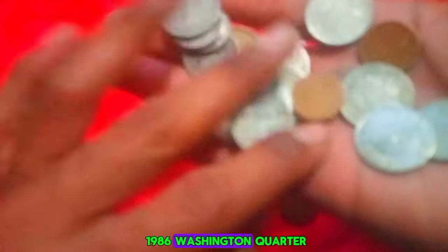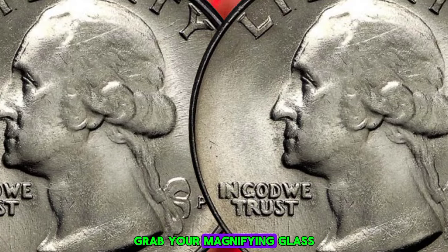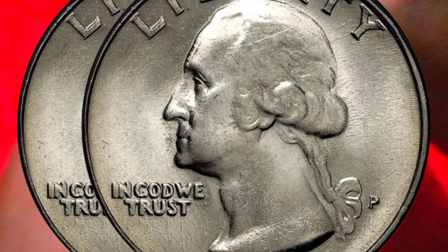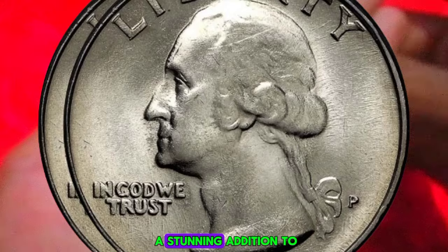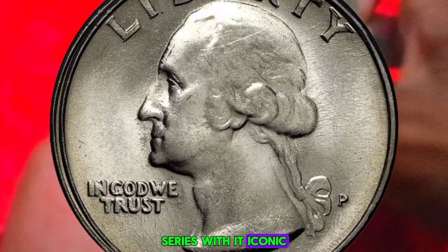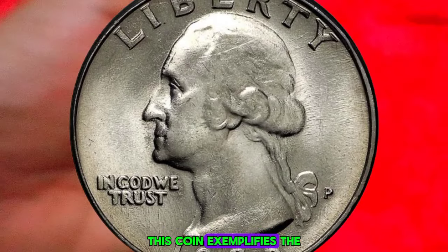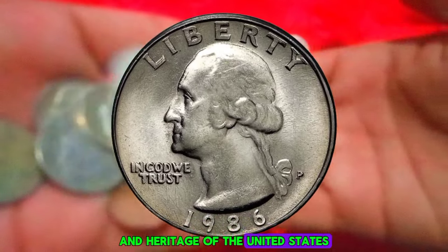Next up, we explore the market value of the 1986 Washington quarter dollar with a P mint mark. So grab your magnifying glass and let's embark on this fascinating journey. The year 1986 holds a special place in the hearts of collectors, marking the release of a stunning addition to the Washington quarter series, with its iconic profile of George Washington on the obverse and a majestic bald eagle on the reverse.